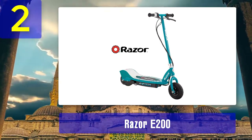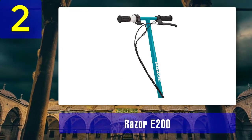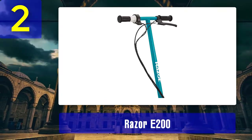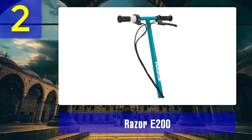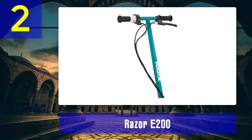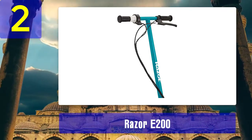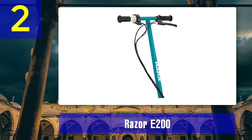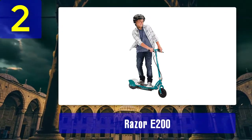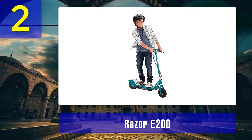It is ideal for kids aged between 13 and 15 years. The price definitely makes it stand out — it is about a half or a third of many scooters on the market. The E200 has a removable seat, so you can choose to switch between standing and sitting. It has a rechargeable battery that powers the scooter for about 40 minutes non-stop, with top speeds of up to 12 miles per hour and a recharging time of 12 hours.